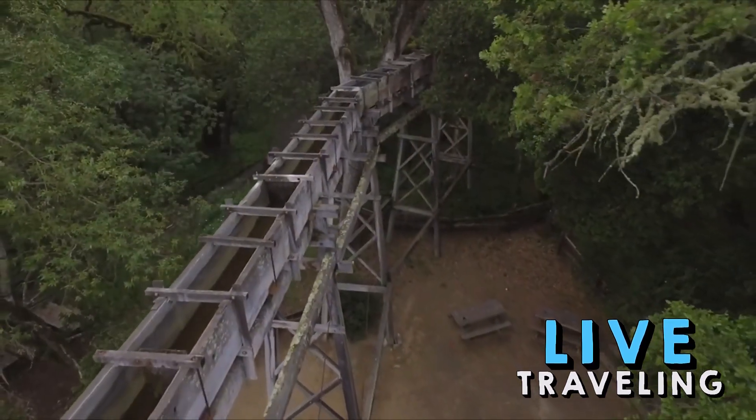Hiking at Bale Grist Mill State Historic Park: the 1.1-mile history trail leads visitors on a journey from the Bale Mill inside Bale Grist Mill State Historic Park to picnic areas inside nearby Bothe-Napa Valley State Park. The trail passes Pioneer Cemetery, the final resting place of several early Napa Valley pioneers, and the historic White Church.